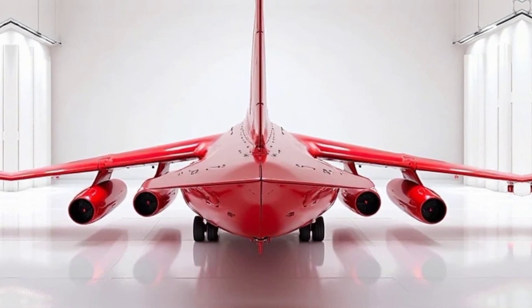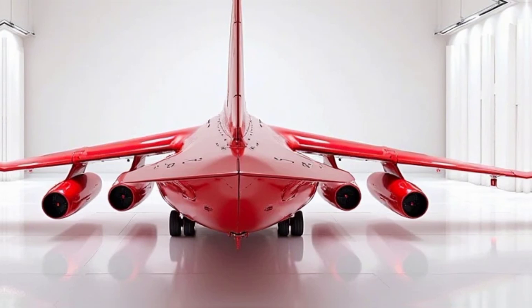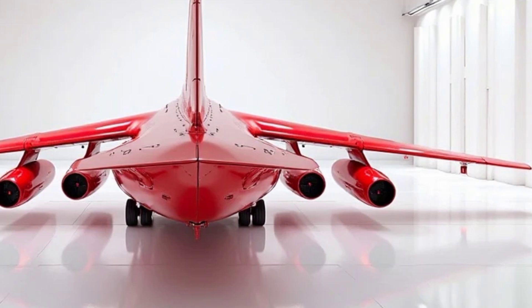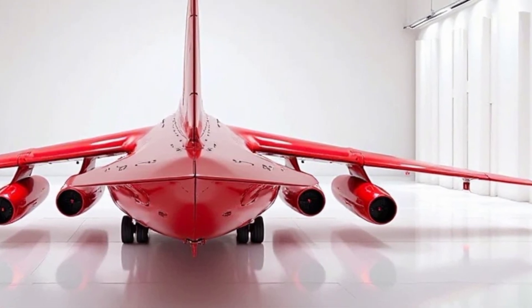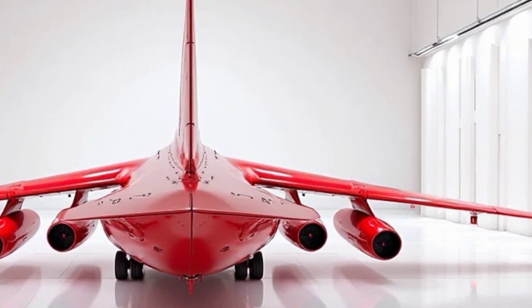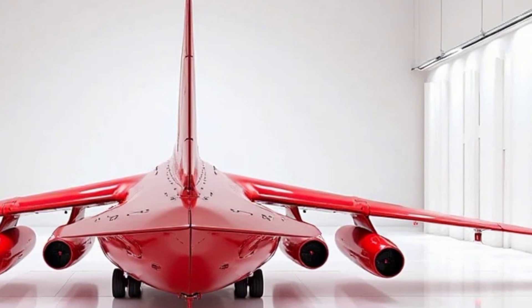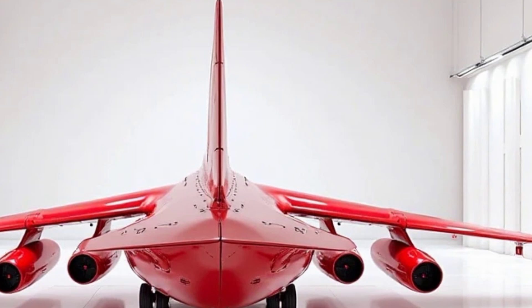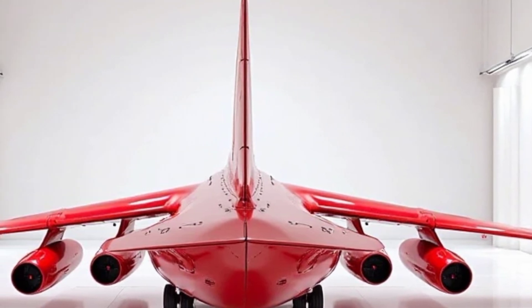Looking ahead, the future of the An-32 depends on how long operators continue to invest in upgrades and maintenance. While newer transport aircraft are emerging, the An-32's ability to operate in difficult conditions keeps it in service. As long as there is demand for a rugged, dependable transport aircraft, the An-32 is likely to remain a familiar sight in the skies.